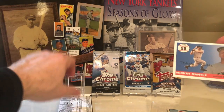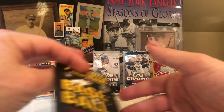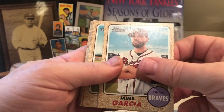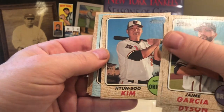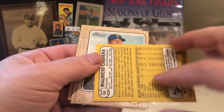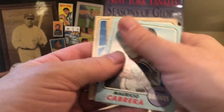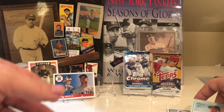Let's do 2017 Heritage High Number. We've got Hansel Robles, Jaime Garcia, Jared Dyson, Reen Rivera — we've got a blue parallel — Seung Hwan Oh and Marcio Cabrera. Is that numbered? No, it's just a base blue. Matt Bush, Andrew Cashner, Jose Ozuna, and Hansel Robles. On to Topps Chrome — we'll throw that blue in the back.